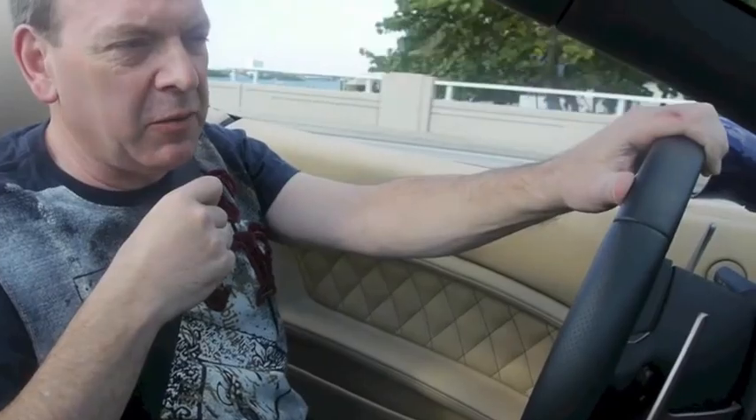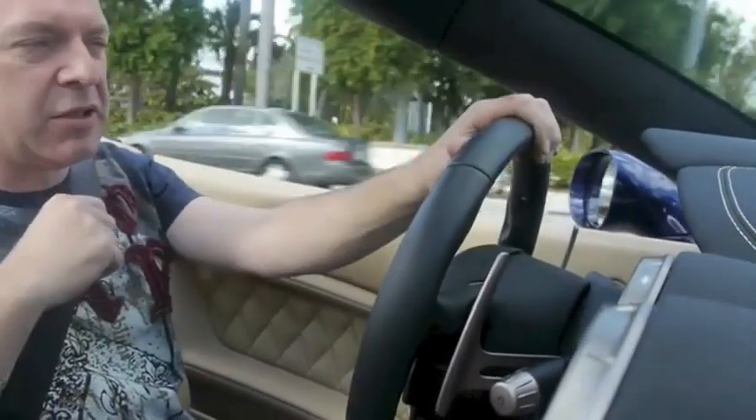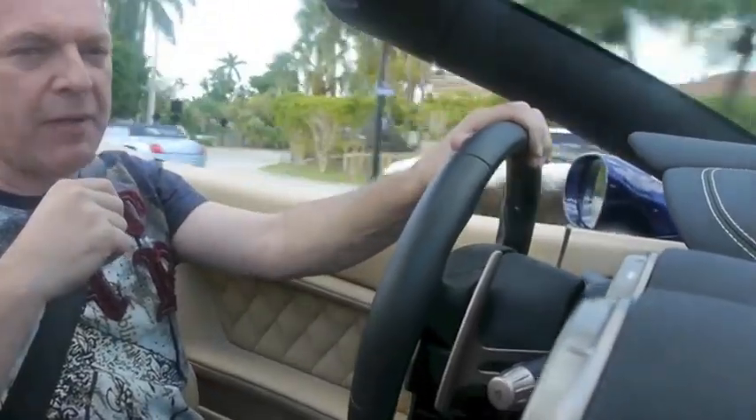Driving the BMW and driving the Ferrari, I can tell you the BMW is just about as good as the Ferrari in many aspects. It's not a Ferrari, but it is a BMW, and it's 470 horsepower — more than the 458 horsepower this California one gets. So you can have as much fun with my BMW as you can with this Ferrari California. Have fun.